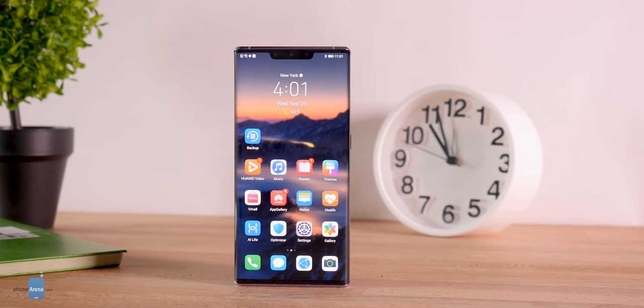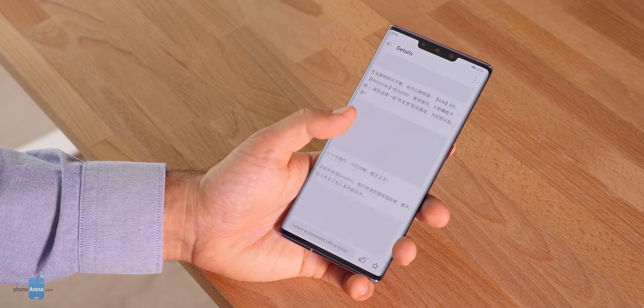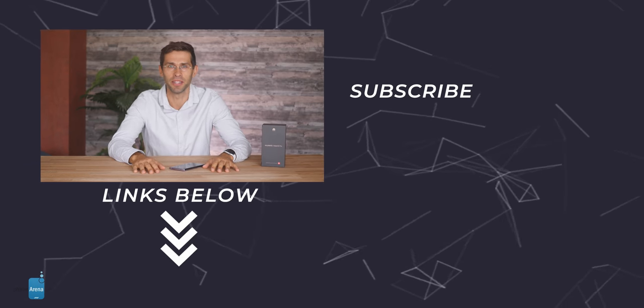And this wraps our take on the Huawei Mate 30 Pro — a phone jam-packed with advanced features and great battery life, but unfortunately not one we can recommend without the Google apps. Thank you for watching this video. Don't forget to leave us a like and subscribe for more. For the latest in tech, my name is Vik Kristof, and I hope to see you next time, right here on PhoneArena.